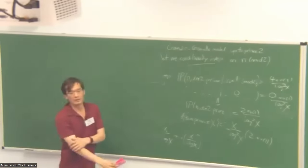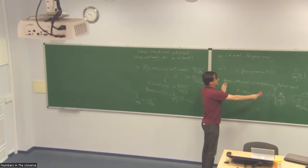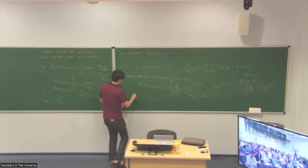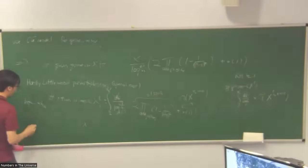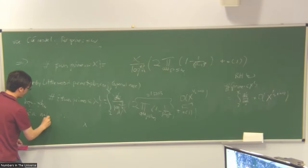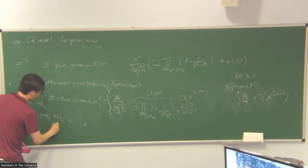There's a question: analogous heuristics would give you an approach to Polignac's conjecture too? Yes. I'm using twin primes as an example, but the Hardy-Littlewood prime tuples conjecture actually gives a more general prediction. More generally, if you take any tuple of integers and ask how many n up to X have n+h_1, n+h_2, ..., n+h_k all prime, you can do a very similar analysis.